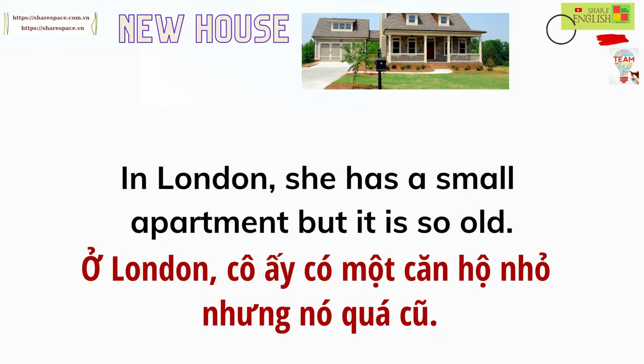In London, she has a small apartment, but it is so old.